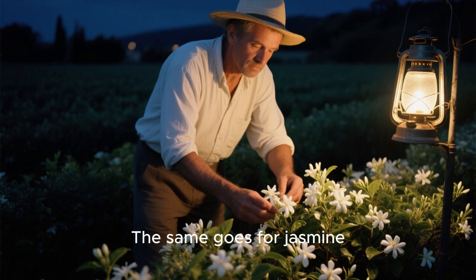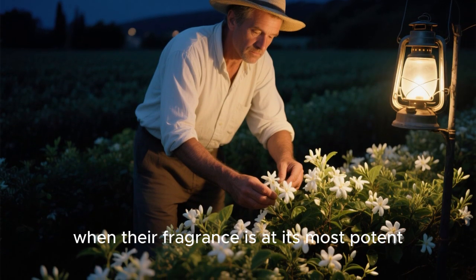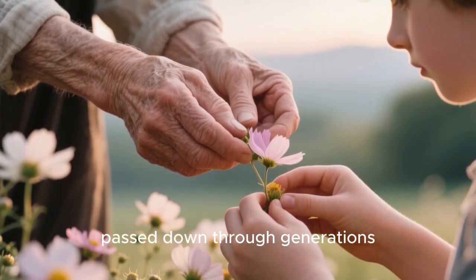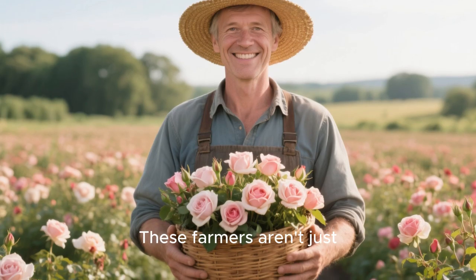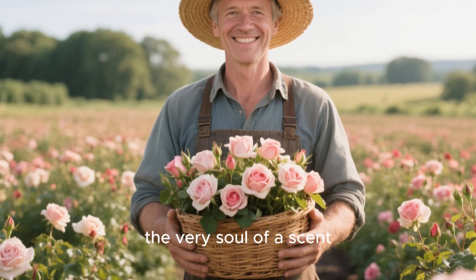The same goes for jasmine. These flowers are picked at night, when their fragrance is at its most potent. It's a labor of love, a tradition passed down through generations. These farmers aren't just growing flowers — they're cultivating the very soul of the scent.